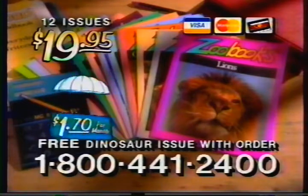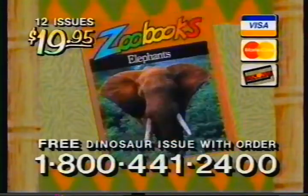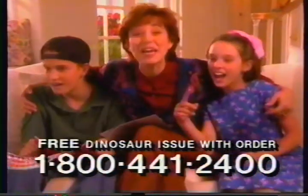Less than $1.70 a month. Plus, you'll also receive a special dinosaur edition, this stunning tiger poster, and these great animal stickers. Call 800-441-2400. Call now before this offer becomes extinct.